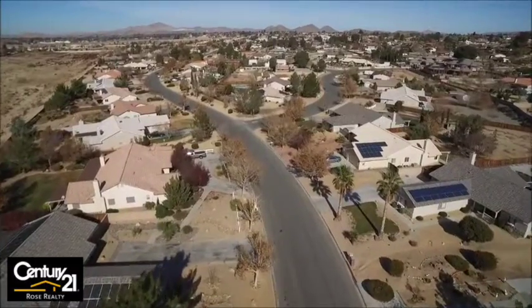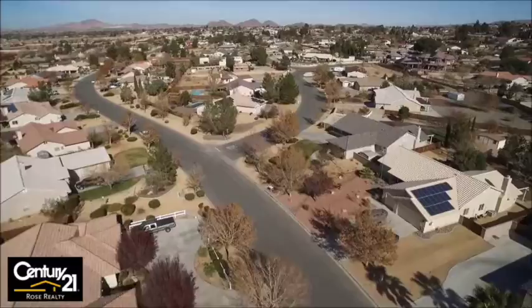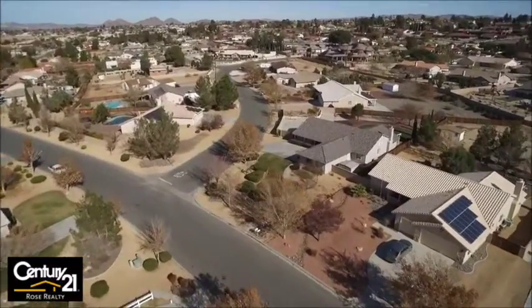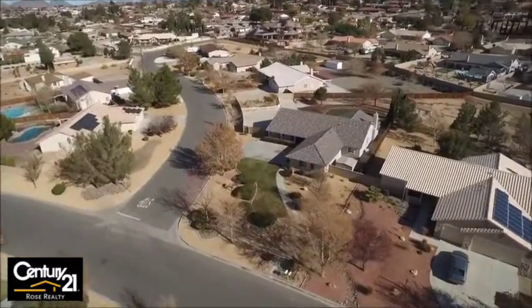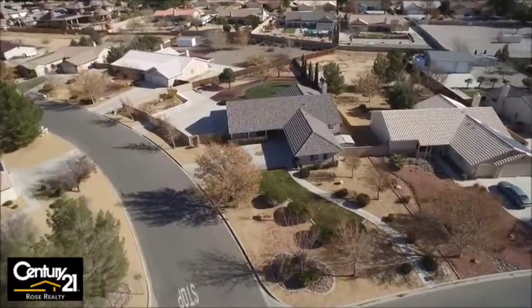Here we are coming down the street. You can see just large, beautiful homes all over. And this property has a 25,000 square foot lot, which is obviously just something special.